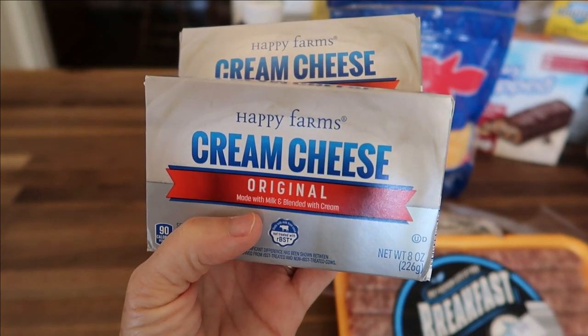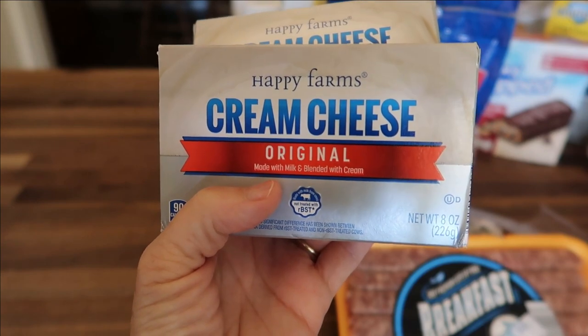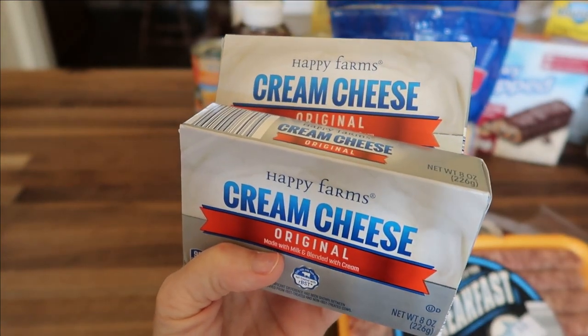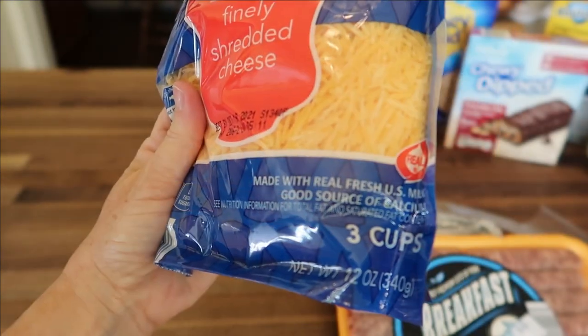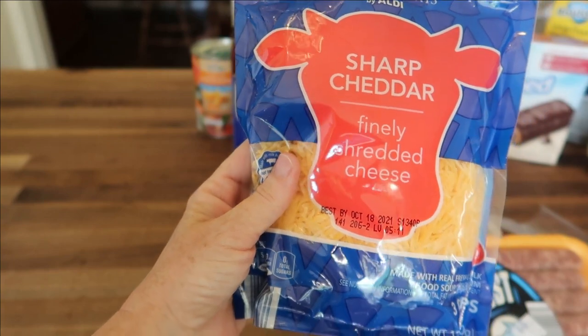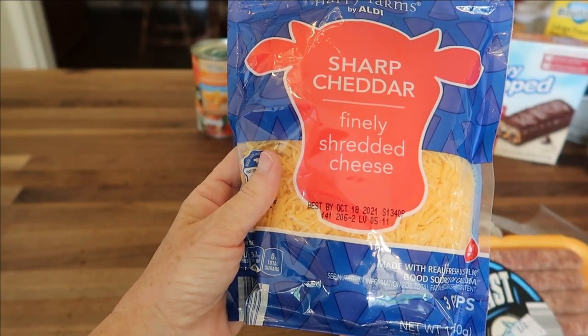Next I have two packages of the Happy Farms Cream Cheese. This is the original, made with milk and blended cream — 8-ounce packages. It's very comparable to Philadelphia and these were $0.79 each. Here is a 3-cup package, which is 12 ounces, of the Sharp Finely Shredded Cheese, and it was $2.99.